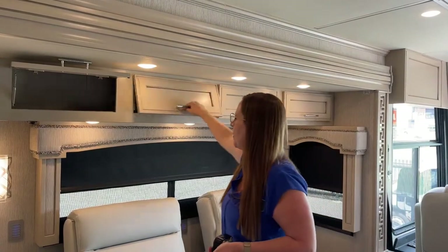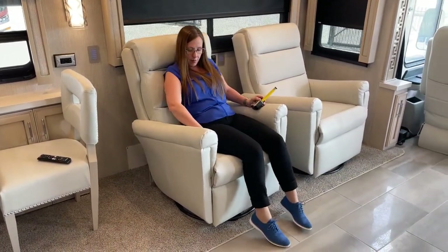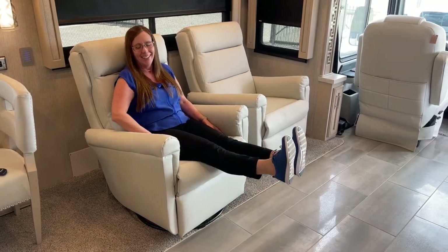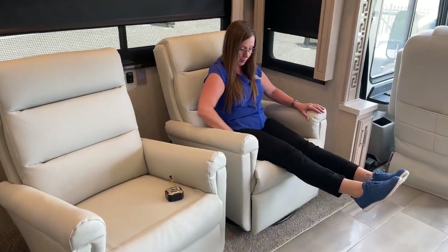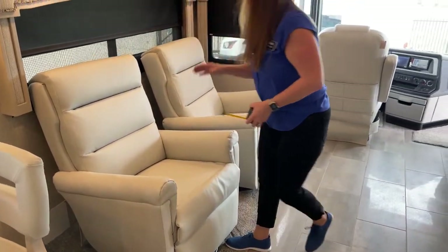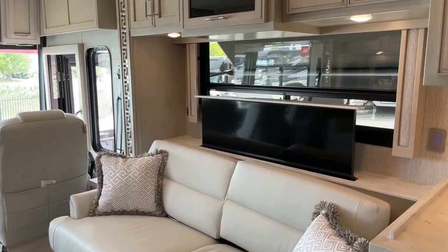These recliners are just dreamy - really simple to operate. Walking space with the slides in is still very usable. The Carefree awning is keeping the sun out of the coach - super nice. What I want to show you is the walking space in this RV with the slides retracted. As you can see, this is the full wall slide coming all the way in. HWH powers the hydraulic leveling system; the Ventana has an electric slide while the Dutch Star would have a hydraulic slide.